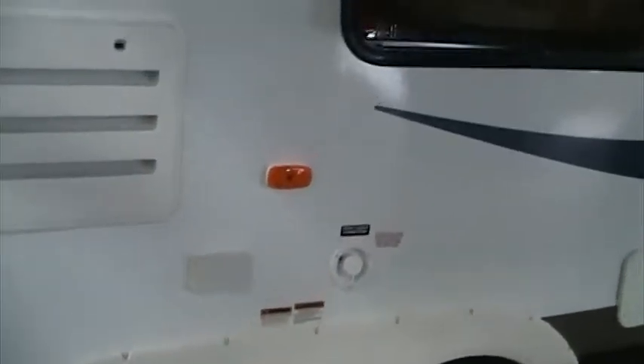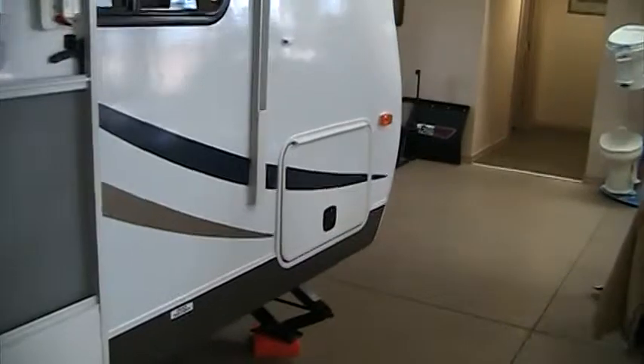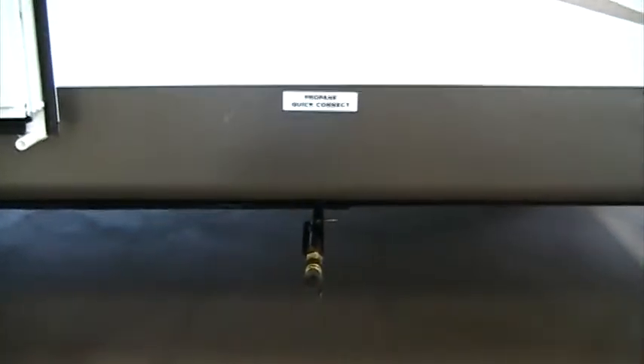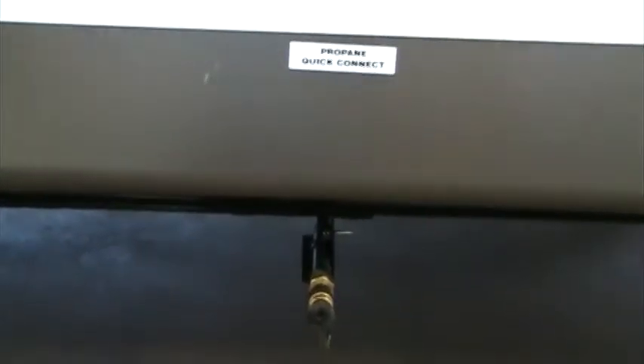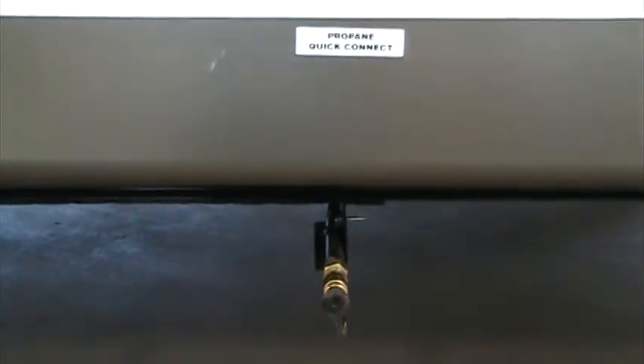This particular 286 BHGS is done in fiberglass siding, and is also available in aluminum. As we come up to the front of the coach, we'll see our propane quick connection. This allows us to connect a barbecue grill or anything into our main propane system.